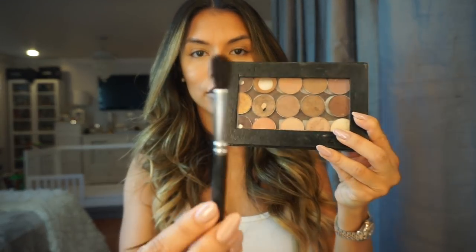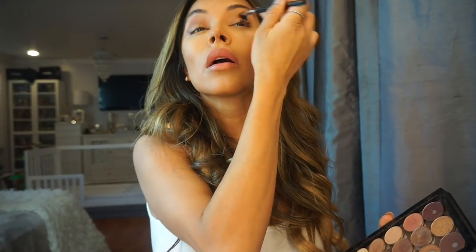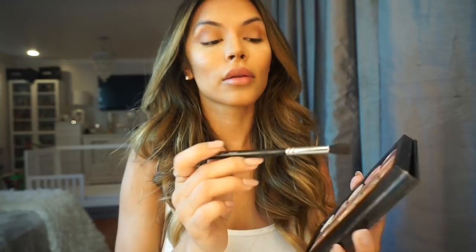With the blending brush, I like to use MAC Saddle Eyeshadow on my eyebrow crease and blend it in. Then with a clean brush, I go ahead and blend it in some more. This just gives my eyes some warmth and definition.